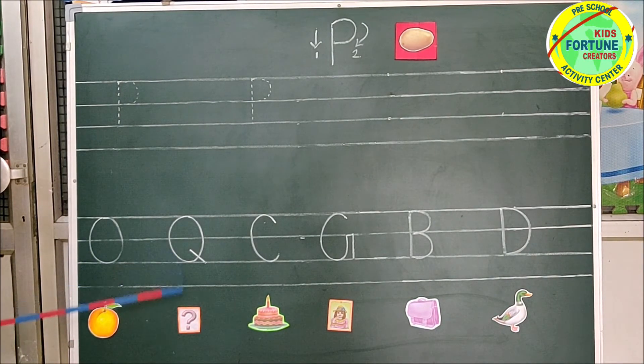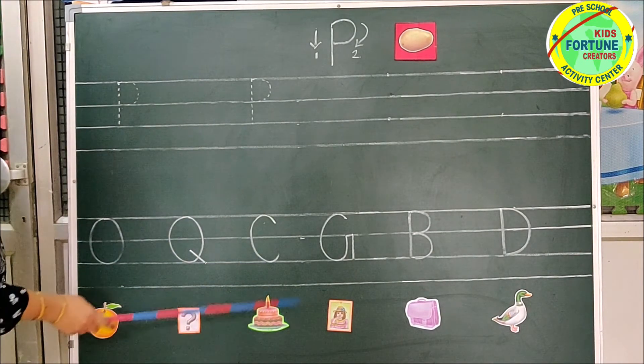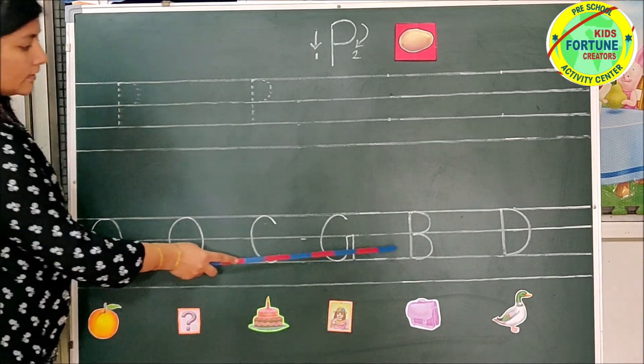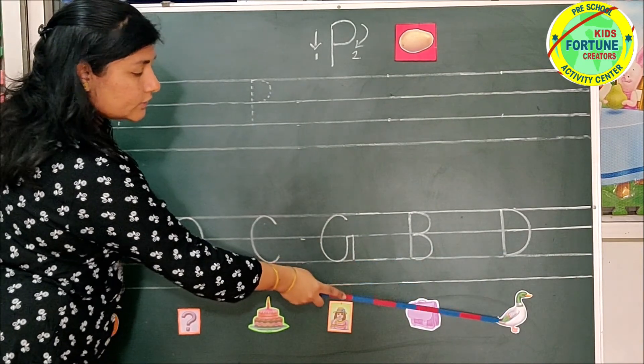Q — Question Mark. C — Cake. G — Girl. B — Bag. D — Duck.